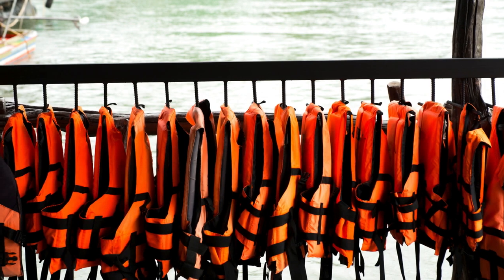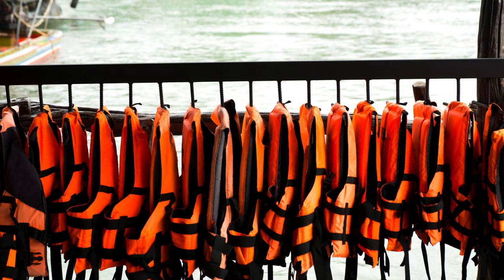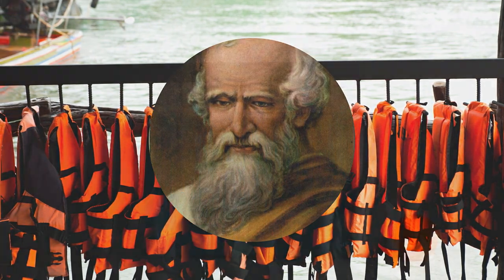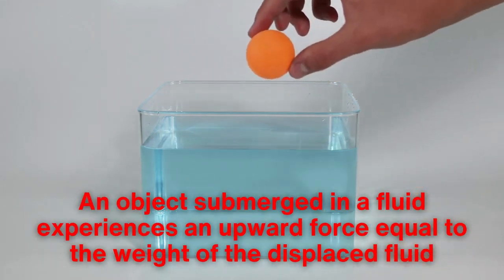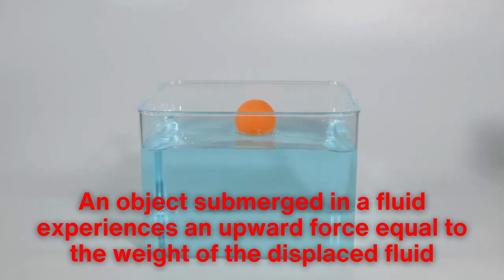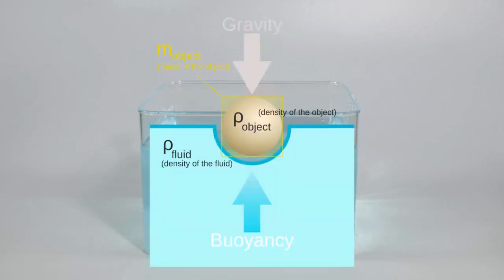At the heart of a life jacket's function is the principle of buoyancy, as articulated by the ancient Greek scientist Archimedes. His famous principle states that an object submerged in a fluid experiences an upward force equal to the weight of the displaced fluid. In simple terms, if the upward buoyant force exceeds the downward force of gravity, the object floats.